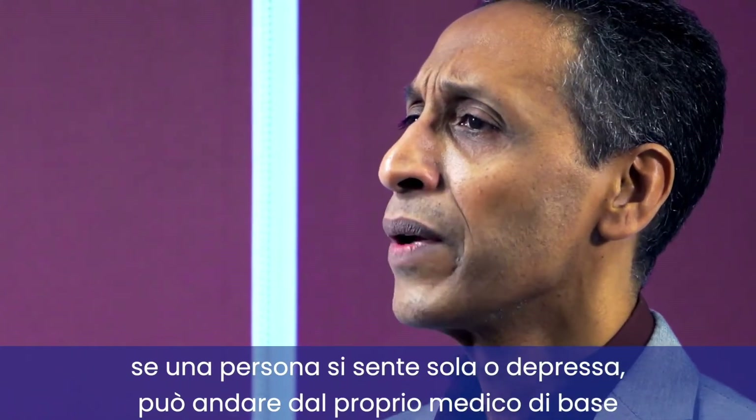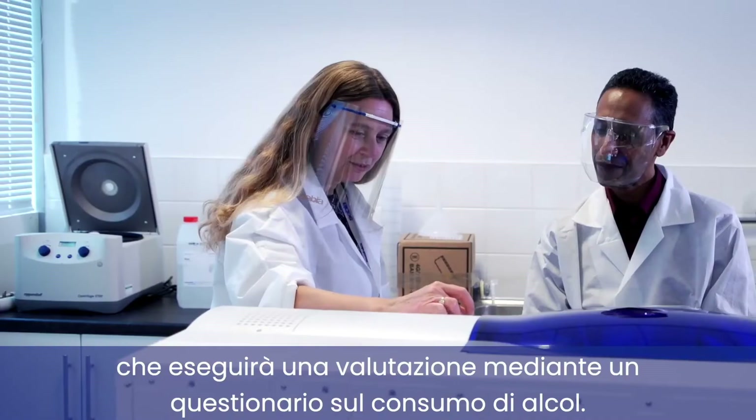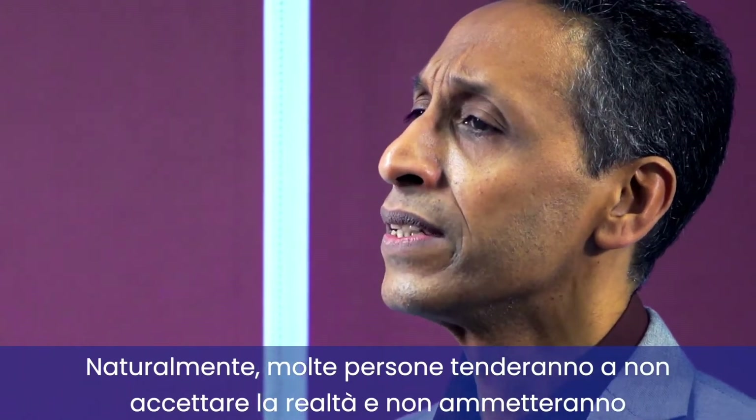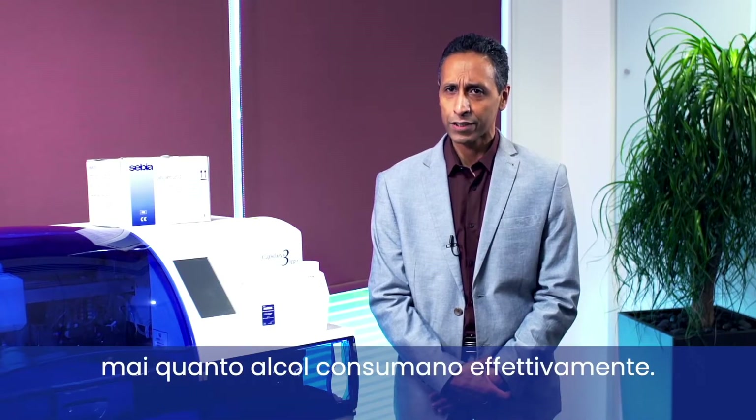Someone feeling isolated and depressed may go to their GP, and the GP will assess them with an alcohol questionnaire. Of course, many people tend to be in denial, so they will never admit how much they're actually drinking.